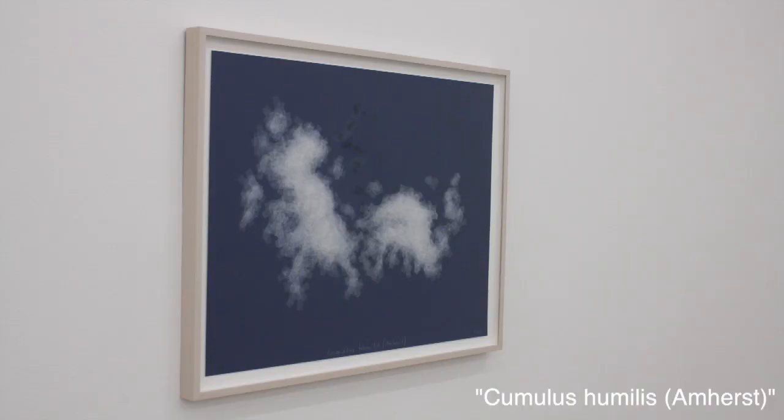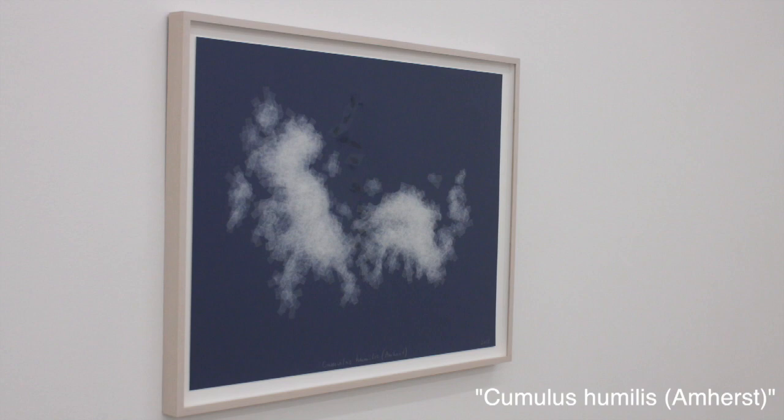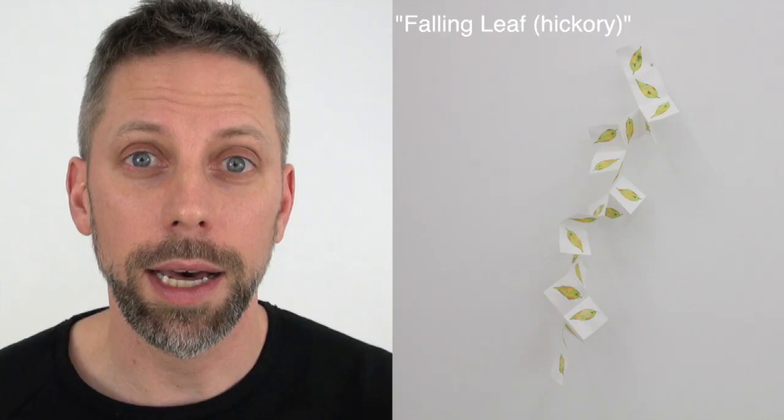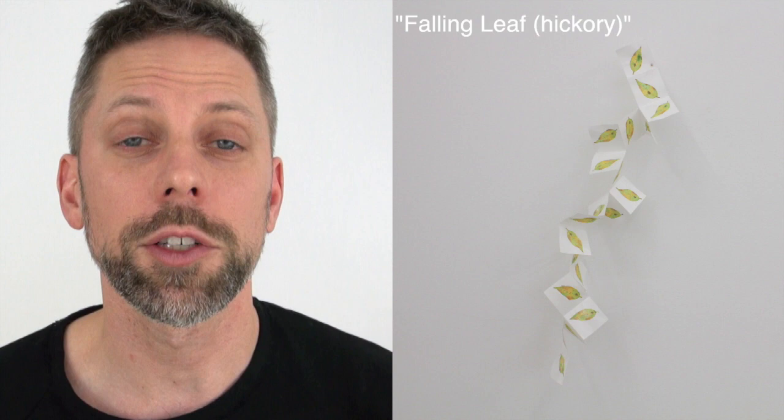The first piece is called Cumulus Humilus Amherst — sorry, science people, if I'm not pronouncing this correctly. It's clouds, and it's made entirely out of scotch tape — like regular old craft scotch tape on blue paper.